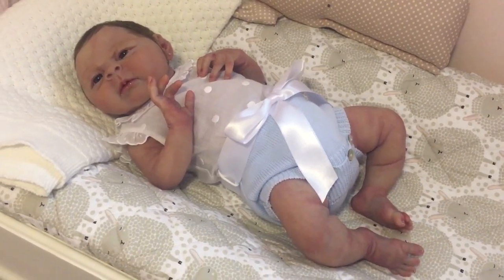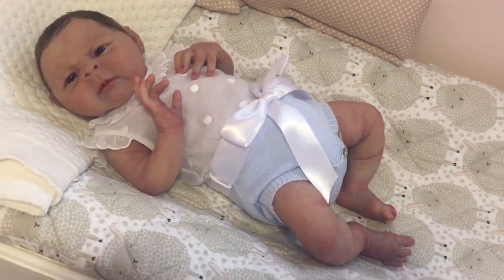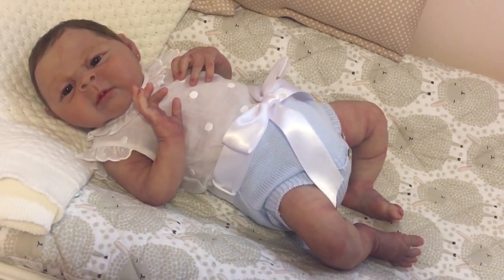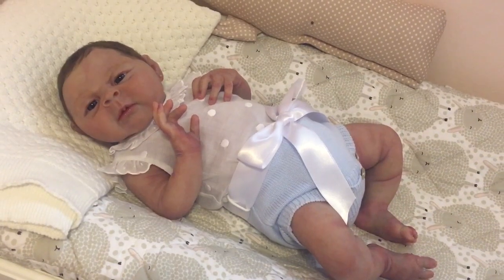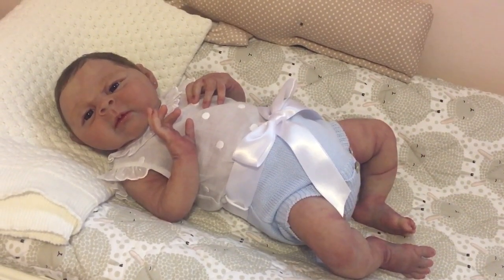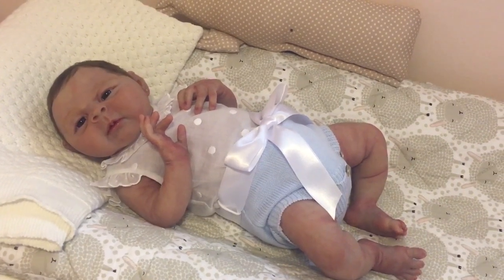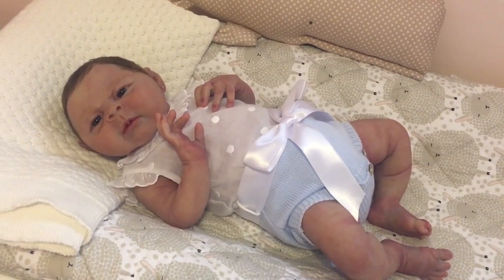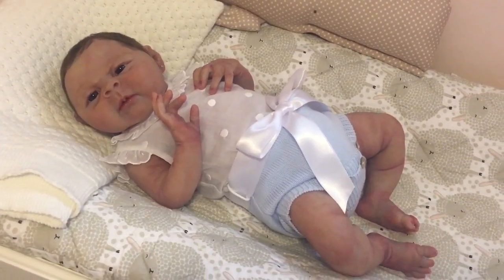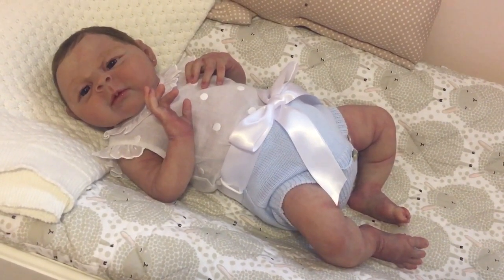Anyway, there is Miss Lucy in her new Paz Rodriguez little romper. I hope you guys liked seeing her in it. I'm going to go enjoy the rest of my Saturday and I hope everybody has amazing, sunny weather wherever they are. Little Miss Lucy and I will see you all soon - thanks for watching, bye!